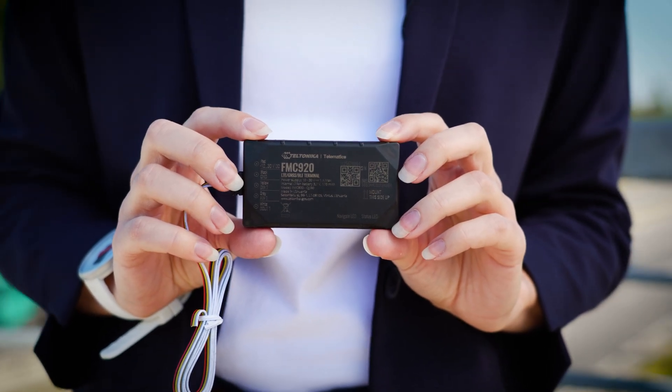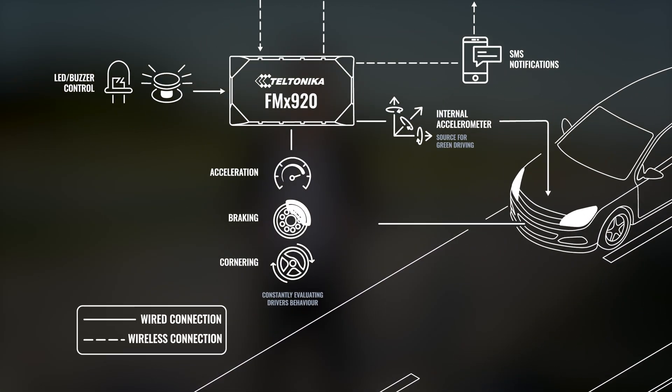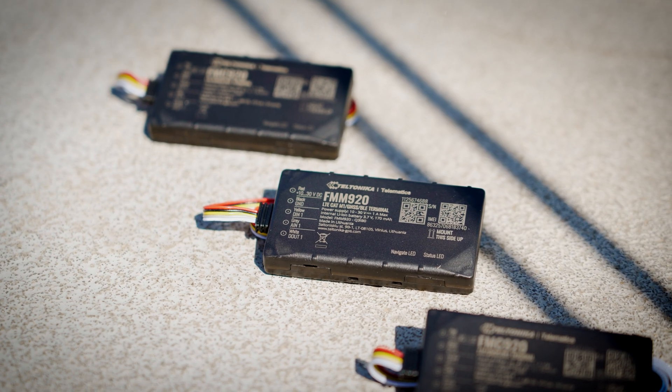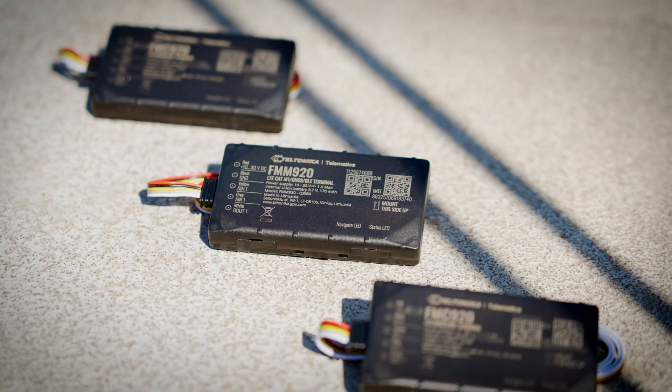So how does it work? Everything is quite easy thanks to green driving functionality. The device collects data on harsh braking and acceleration, and sends it to the server. The parameters are analyzed immediately, and if they are outside the set thresholds, the device sends a command to an LED light or buzzer connected via a digital output.